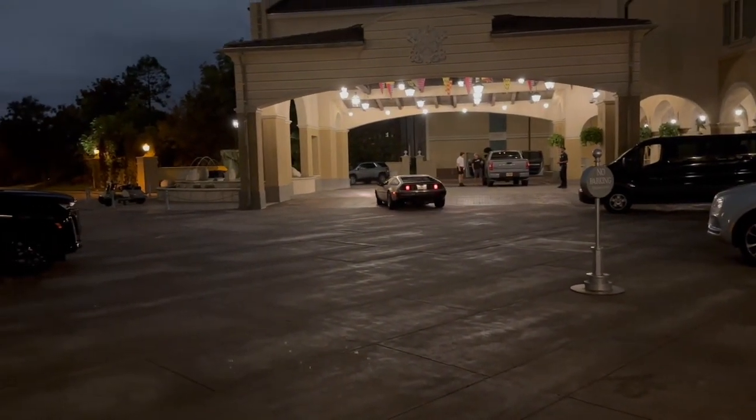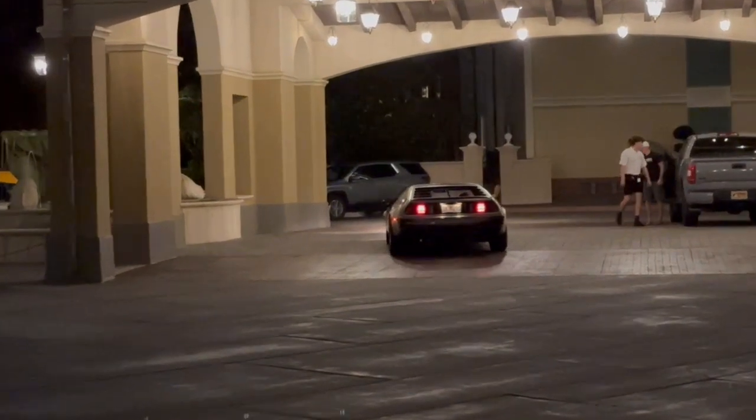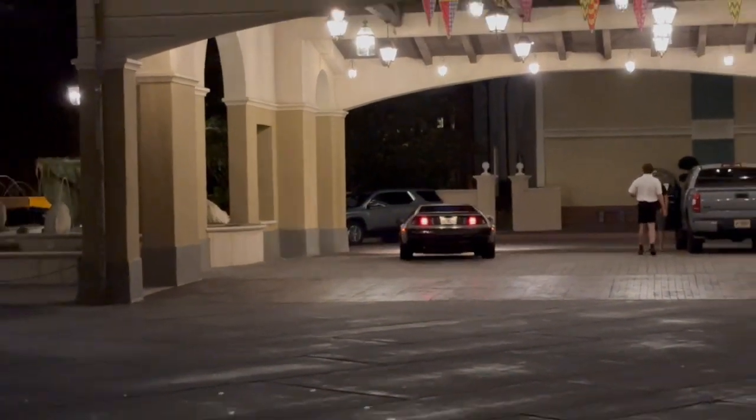They're going back in time. Look at that. This is what a DeLorean actually sounds like. Sounds like a lawnmower.